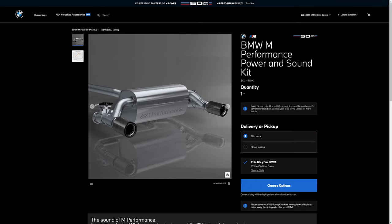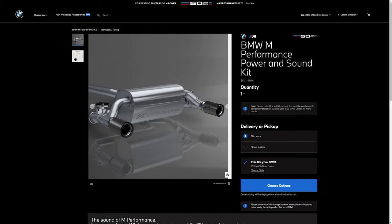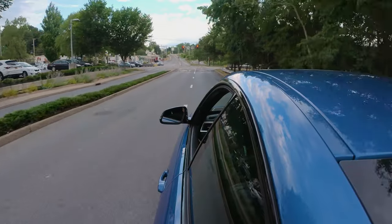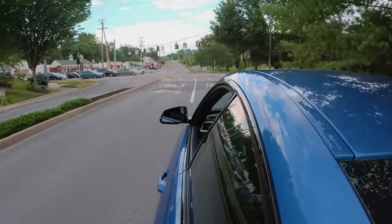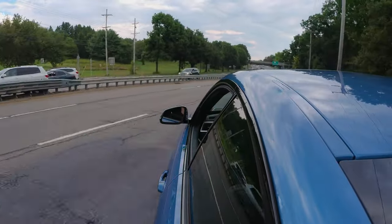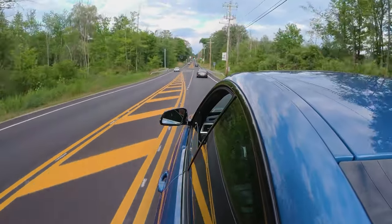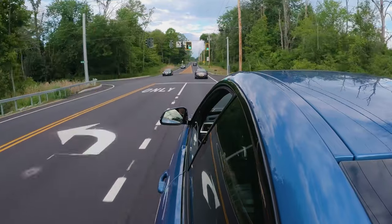The BMW M Performance Power and Sound Kit is a package you can buy directly from the factory. It will flash a different engine tune on your car's computer chip, unlocking about 35 more horsepower and 39 more pound-feet of torque. It basically takes the B58 motor in my 440 and makes it perform more like the M2 motor. Both cars have the same engine, just a different tune, and this change unlocks more horsepower and pound-feet of torque for your 3 and 4 Series cars.